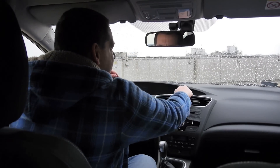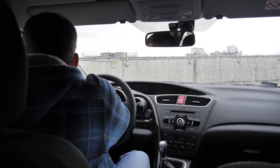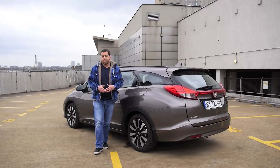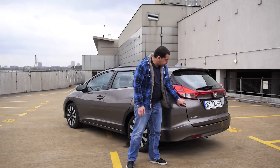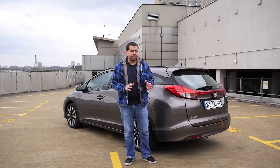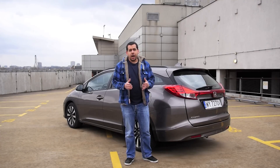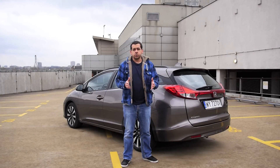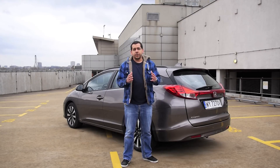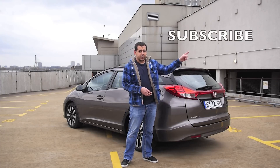I like the Honda for build quality — nothing rattles, nothing squeaks, and I get the impression the Tourer will survive many family adventures. The whole car looks... some may say controversial, but let's be blunt: it looks like a hearse, and a hearse with huge gaps next to the tailgate where children's fingers could fit — that spells trouble. Compared to the competition, the Civic Tourer is engaging to drive even if the engines lack a bit of power. However, at this price point there is a lot to choose from.